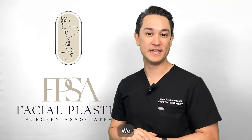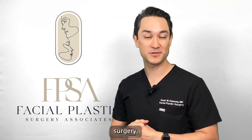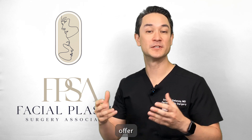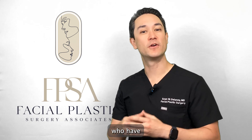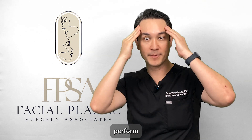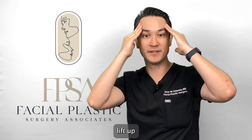At Facial Plastic Surgery Associates we specialize in facial rejuvenation surgery, and as part of that we have three different types of brow lifts that we can offer depending on your needs. For those who have early signs of aging where just the outside of the brows have come down, we can perform a temporal lift, lifting up that area only.